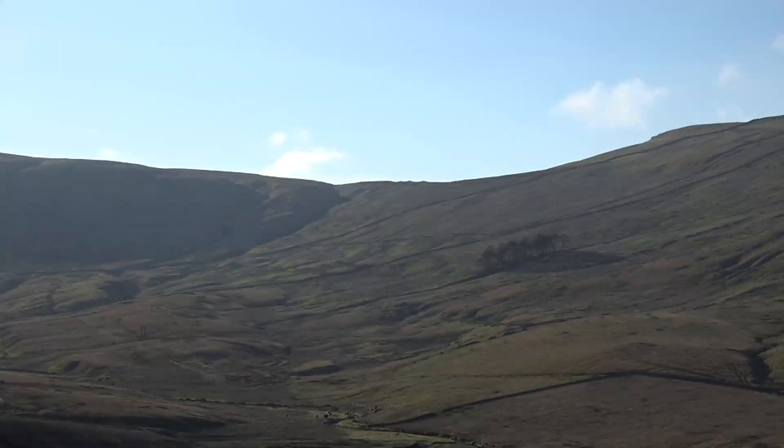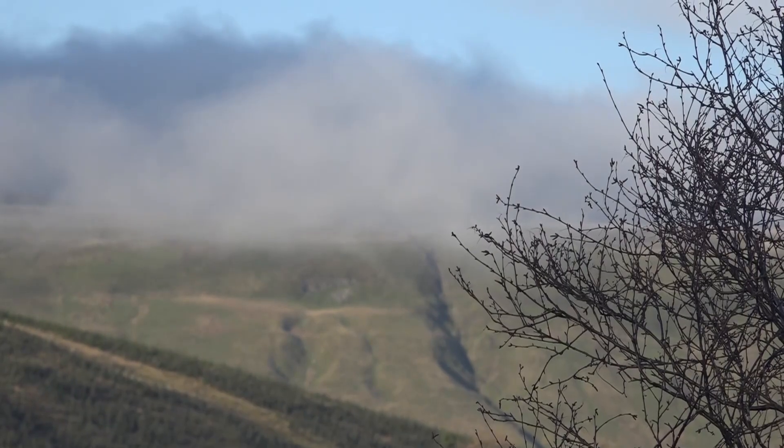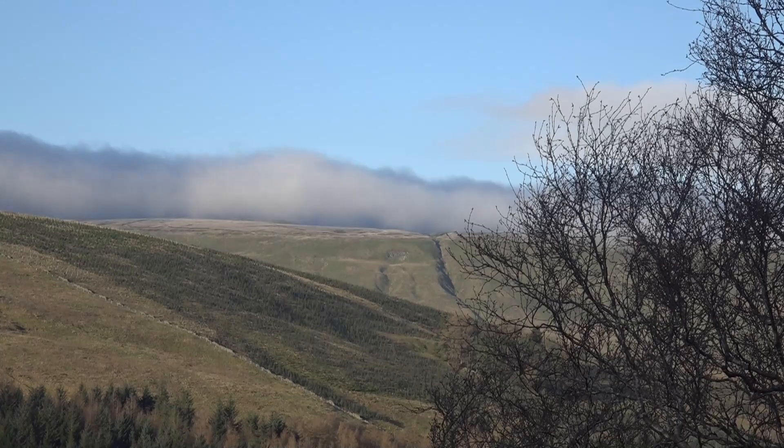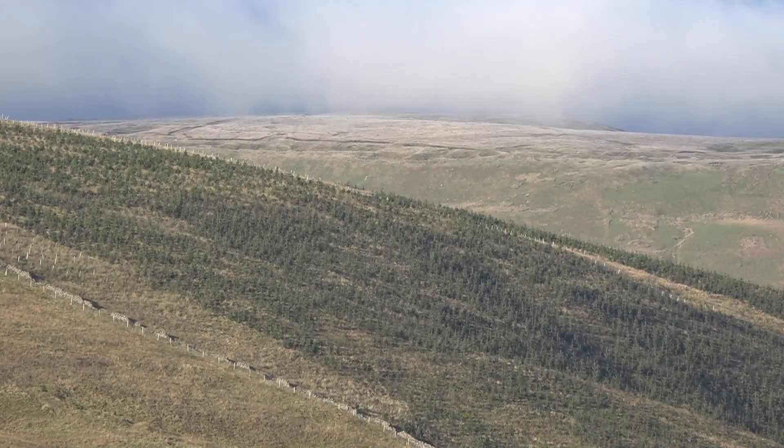Discreetly planted all around are tens of thousands of saplings that will grow into one of England's biggest new native woodlands. In a few years, this entire area will be a patchwork of trees, peat bogs, grassland and heathers.